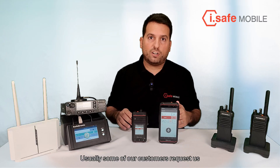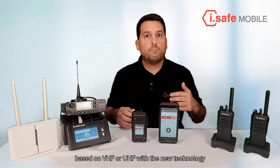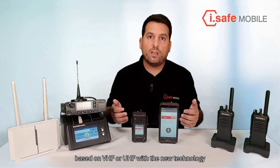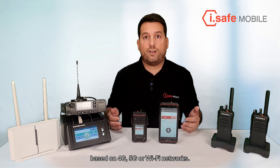Usually, some of our customers request us how to integrate their existing PMR solutions based on VHF or UHF with a new technology based on 4G, 5G or Wi-Fi networks.